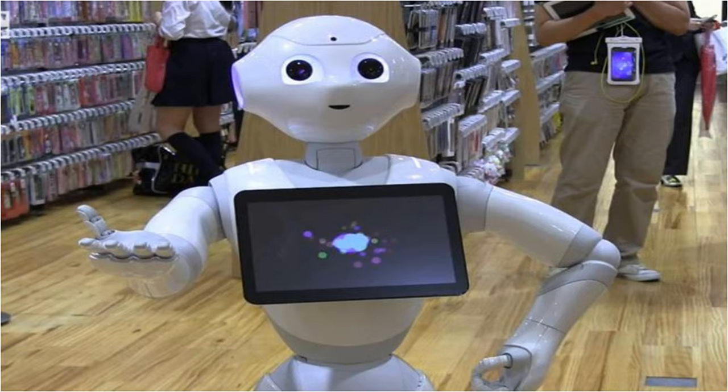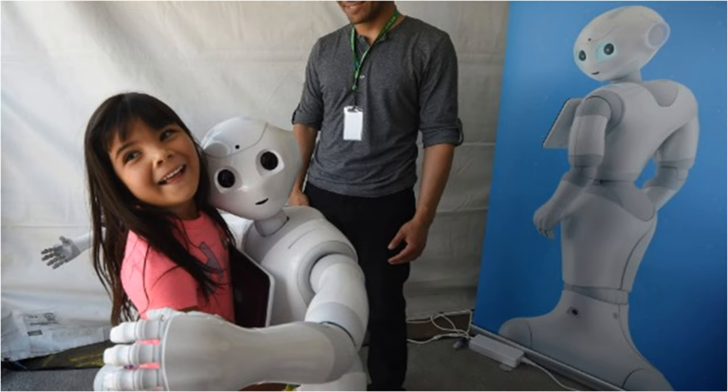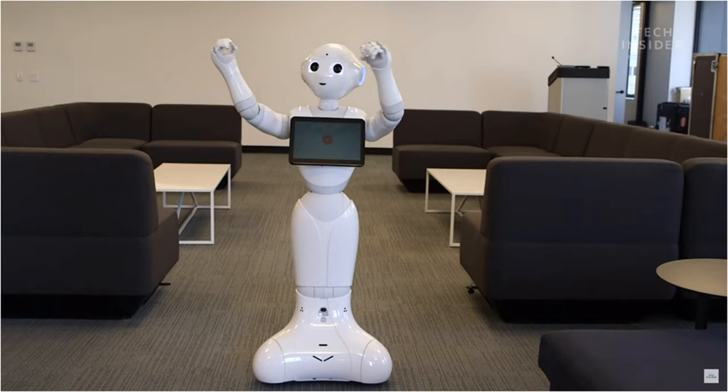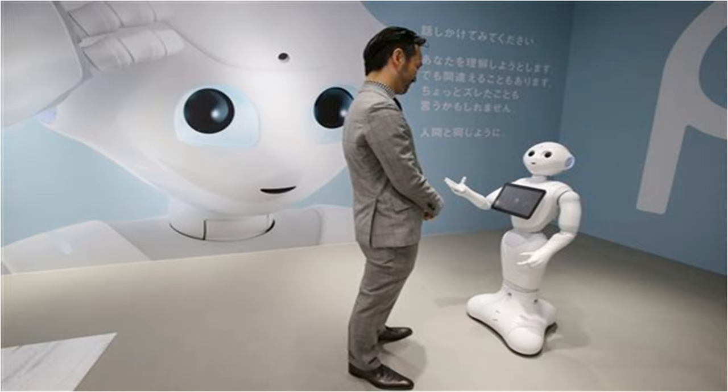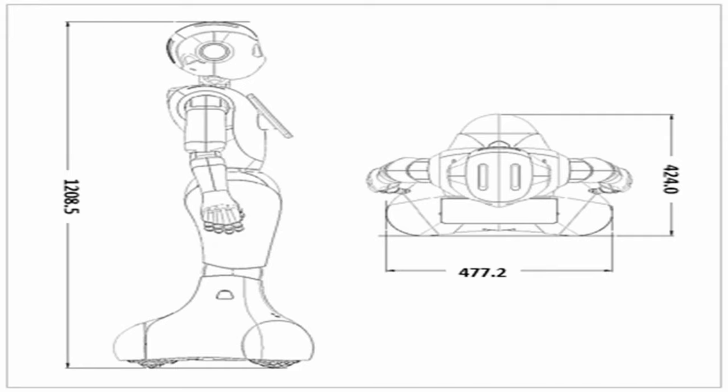Pepper was created by a French company called Aldebaran in 2014 and went on sale in Japan in 2015 and in the USA the following year. And even though it costs more than $2,000, the robot is very popular. Pepper is a humanoid robot. This means that it looks a bit like a person. It is 1.2 meters tall with a head and two arms.